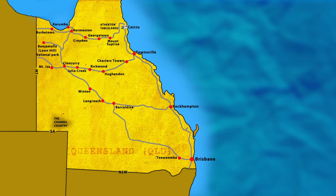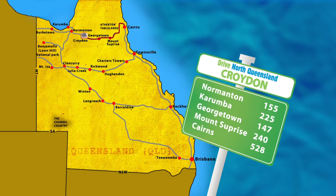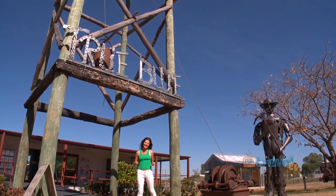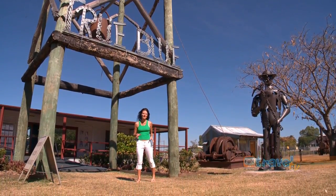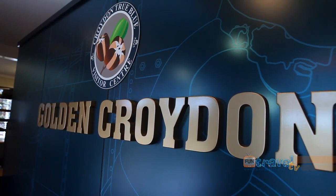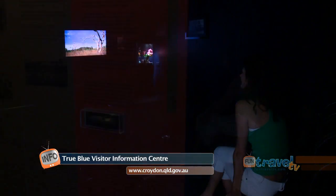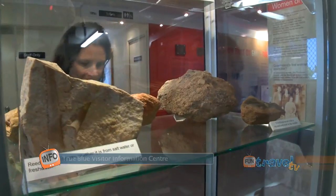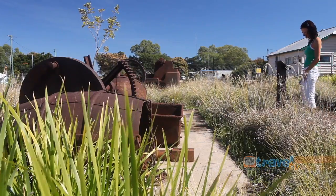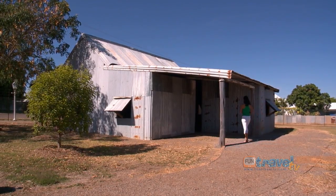Croydon is a historic gold mining town on the Savannah Way and is also the destination of the iconic Gulflander. The Croydon Visitors Centre is in the new True Blue building. Come in here and find out all about the importance of the gold rush days and the history of this town, and also get information on what you can do around here. Croydon was once a bustling town after the discovery of gold in 1885, and the Information Centre provides interactive displays that will take you on a nostalgic journey through the town settlement years.